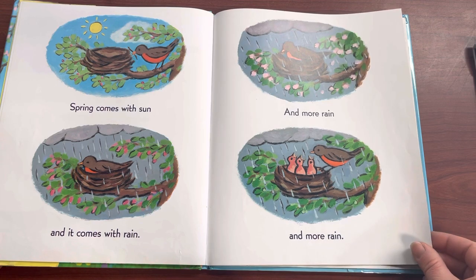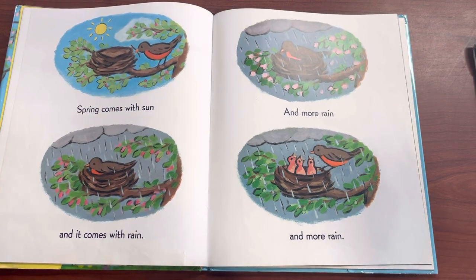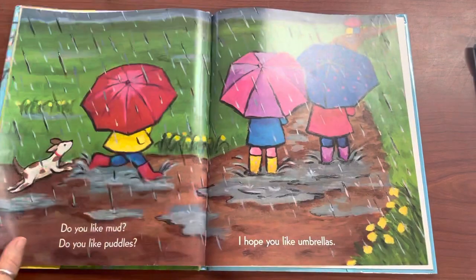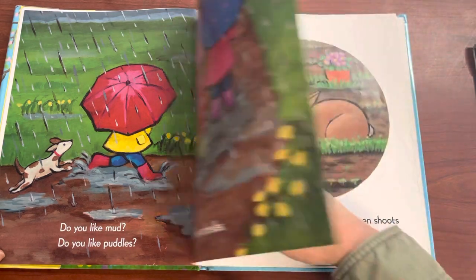Spring comes with sun and it comes with rain. More rain and more rain. Do you like mud? Do you like puddles? I hope you like umbrellas.